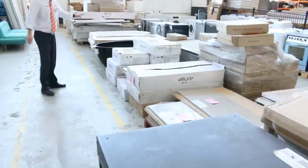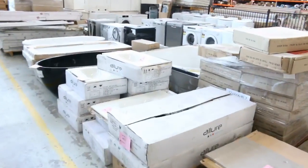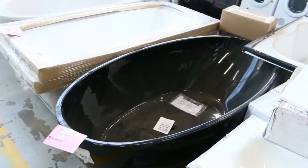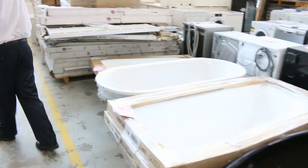Lots of freestanding bathtubs both in the acrylic and also in the stone. These are some of the acrylic ones here. That black freestanding bath there will be somewhere in the $500 mark, which will be a super bargain for somebody.